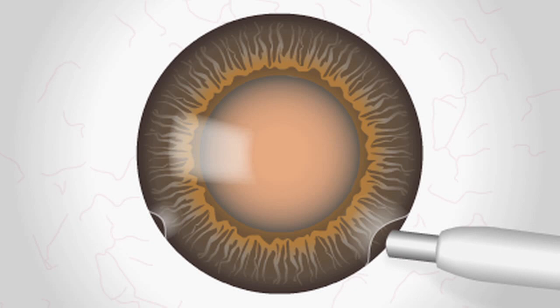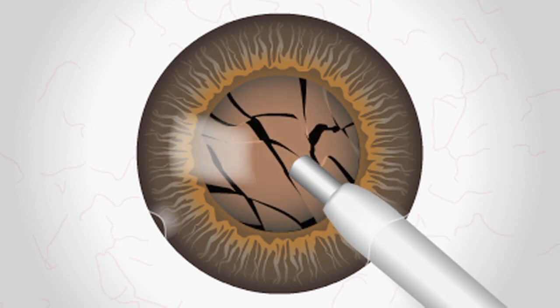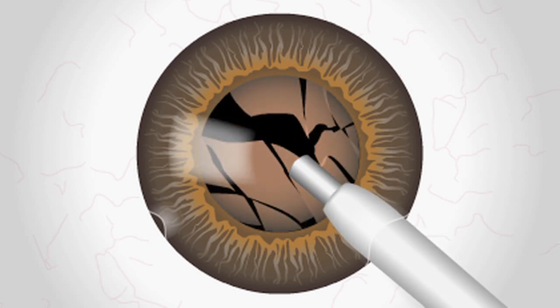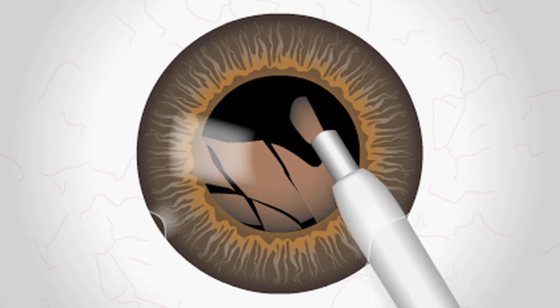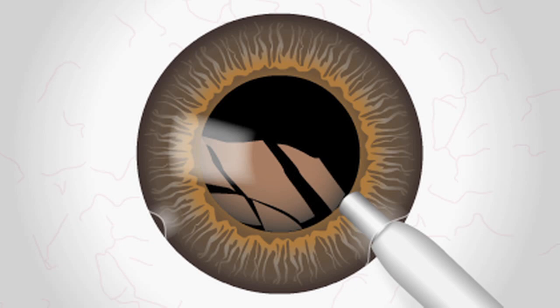A hollowed tip then is inserted into the eye in a common procedure known as phacoemulsification. With this method, ultrasonic energy travels through the phaco tip to break apart the cataract. As the cataract is being shattered, the phaco tip suctions out the broken fragments.